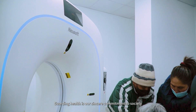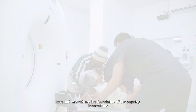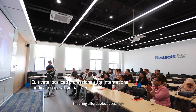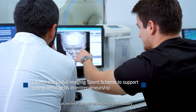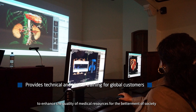Guarding health is our sincere commitment to society. Love and warmth are the foundation of our ongoing innovations. Ensuring affordable, accessible and achievable health care is at the forefront of our mission as we leverage our strengths in industry to enhance the quality of medical resources for the betterment of society.